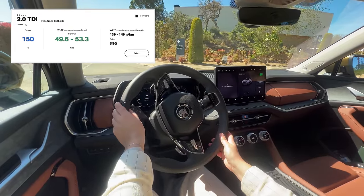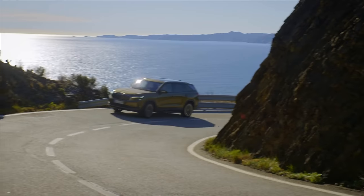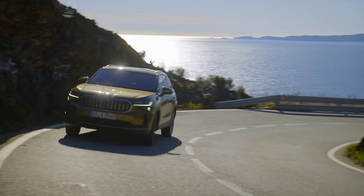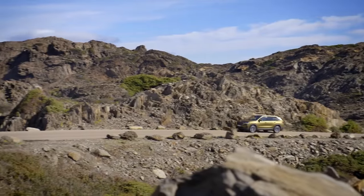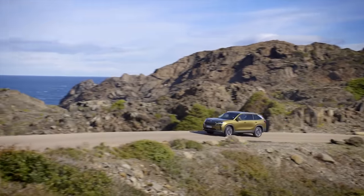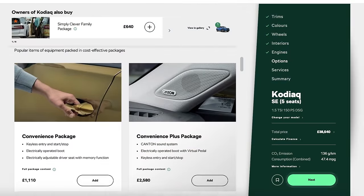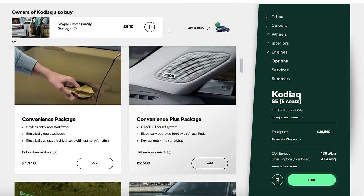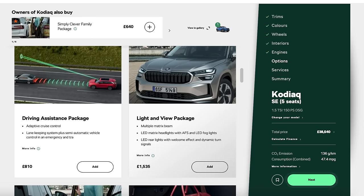You can also have the SE with either a 1.5 litre petrol mild hybrid with 150 PS or a two litre diesel with a matching power output. Standard equipment on the SE includes tri-zone climate control, heated front seats, wireless charging, interior ambient lighting, parking sensors, a rear view camera, a 13 inch screen and digital dashboard. Pricey upgrades include the electronically operated boot, Canton sound system, keyless entry, adaptive cruise control and heated rear seats.